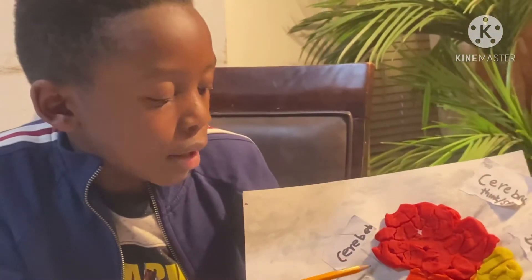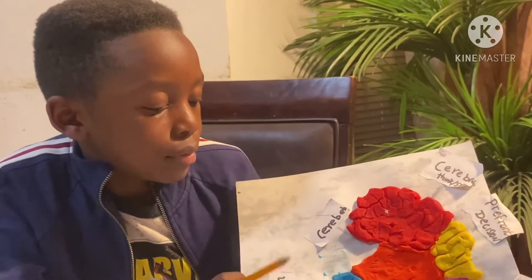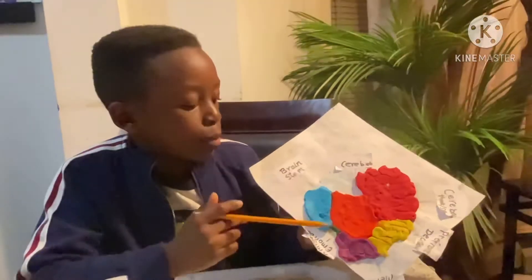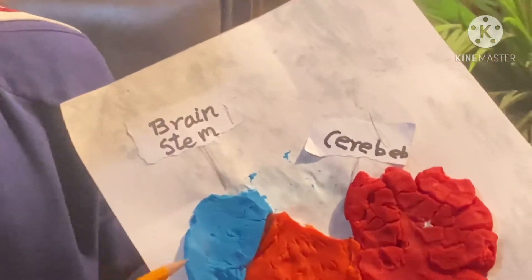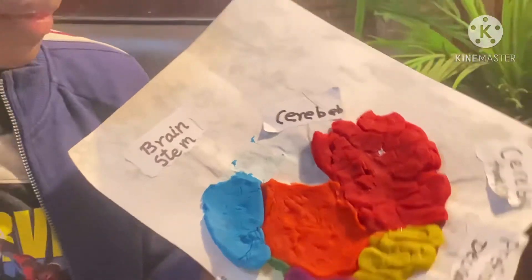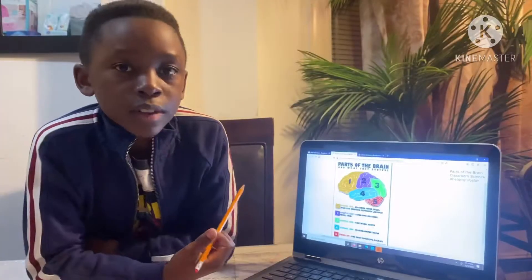This orange part in the middle is the cerebellum, and it helps you with balance and motion. The last part is the brain stem, which sends messages down to your body. And that's all the parts of the brain.